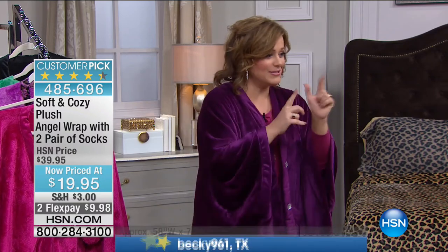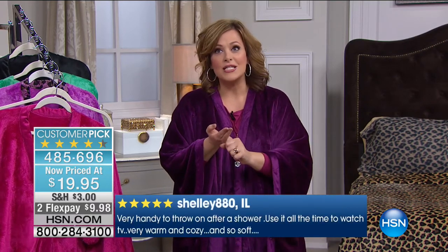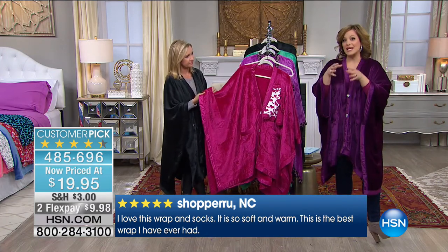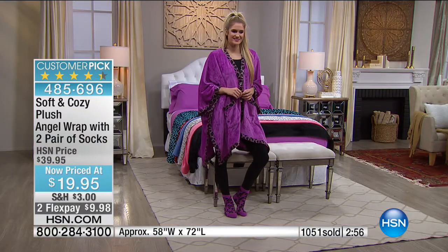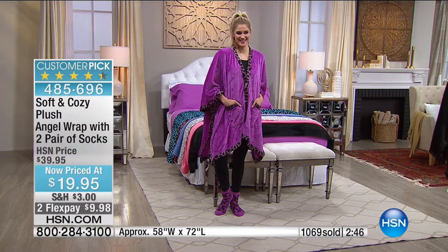The reviews scroll by so fast. 'Warm and cozy — love everything about this.' 'Very handy to throw on after the shower.' 'Use it all the time to watch TV — very warm, cozy, and so soft.' Some people buy multiples. We usually only have these around this time of year. The most we've ever sold was around 140,000 in one day. Always beloved — you can go read reviews on hsn.com.